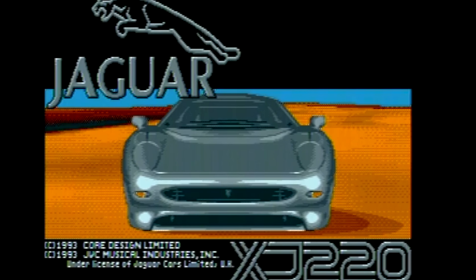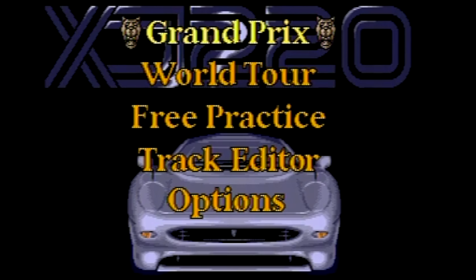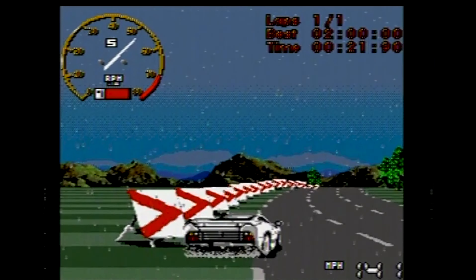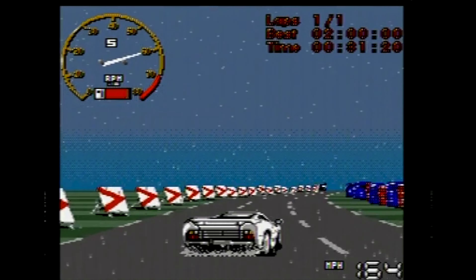Looky here! Something that the Amiga version doesn't have — a full motion video cutscene. Well, the Amiga version was on floppy disks after all. I haven't played the Amiga version itself, but both versions are technically the same. Except the Amiga version's intro has the car just going forwards. That's it. Not nearly as cool as the full motion video intro that the Sega CD version has. Well, at least in my opinion.